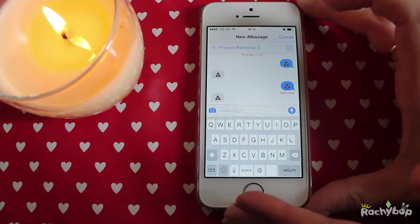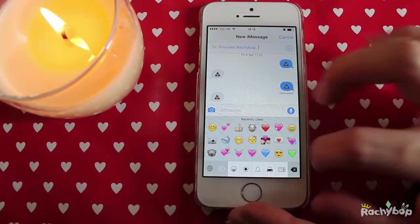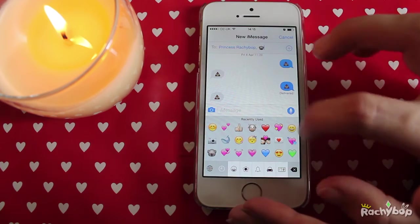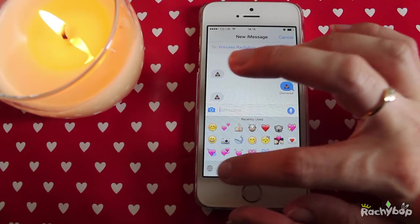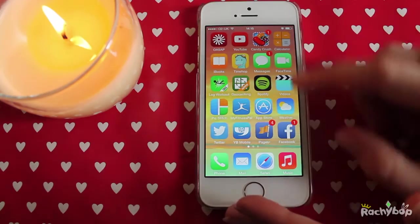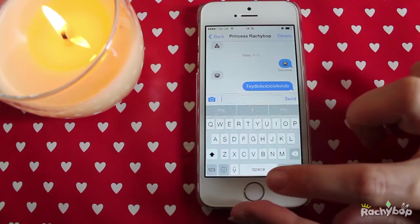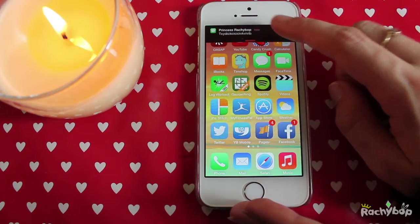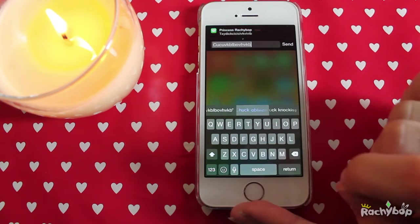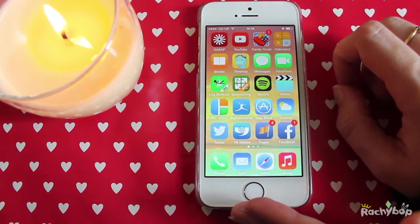I'm going to text myself — yes I've done this before — and I'm going to text myself a little koala. Send that and then we'll see it pop up at the top. You can see there it pops up saying you've got a text, and then you can write back straight away. I'll explain the other things down here in another video. And you can send it, and that goes right through.